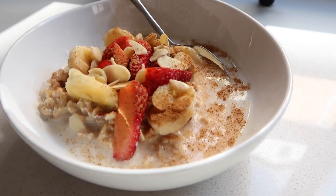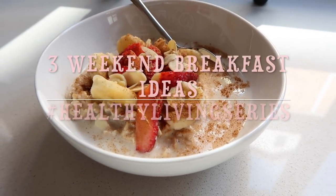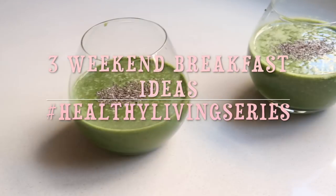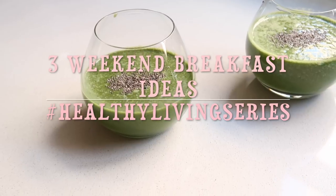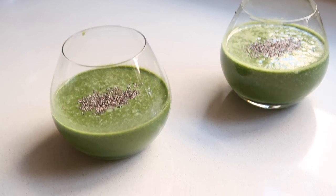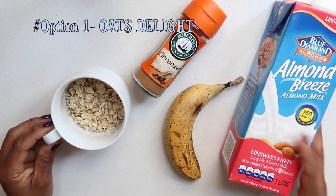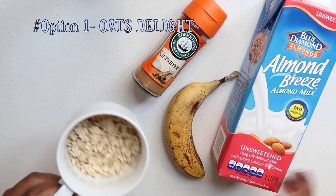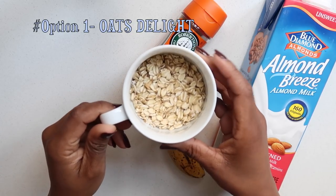Hey guys, welcome back to the channel! As you can see, it's another healthy living series video. In this video I'll be showing you some of my favorite breakfast meals over the weekend. Let's get started. The first option is one of my favorites — this is what I like to call my Oats Delight.